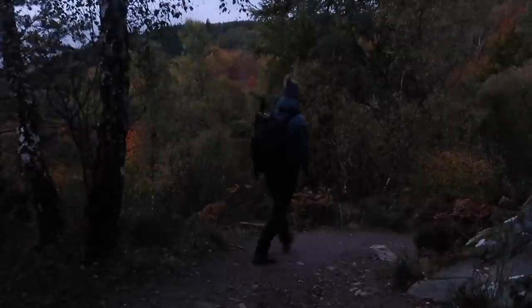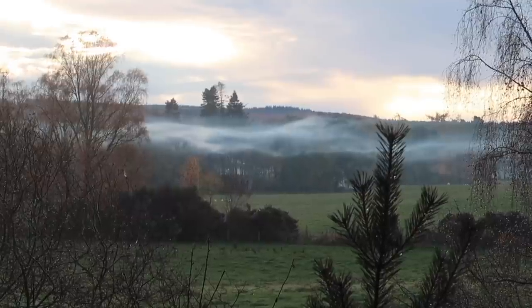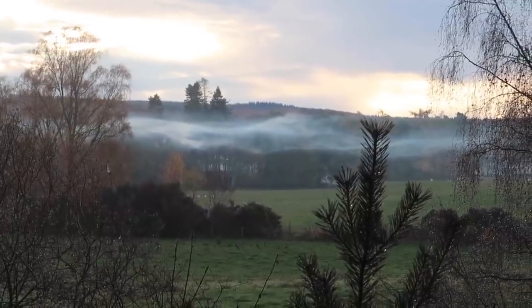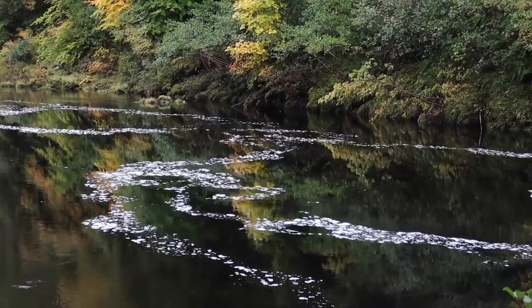Getting up early is regularly advocated for landscape photography. This can be further enhanced in the autumn months though, as you're more likely to be greeted with misty conditions early in the morning, as well as flat calm reflections and beautiful early morning light. Getting up early can also increase your chances of getting morning dew, which can add more interest to your autumn landscapes.